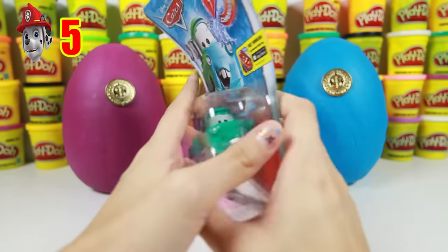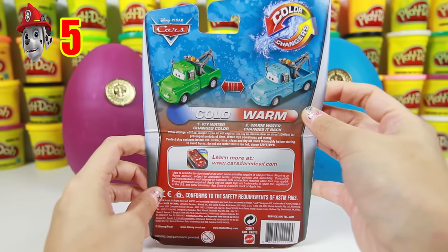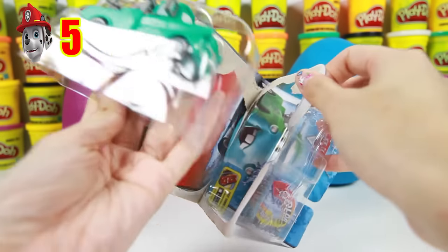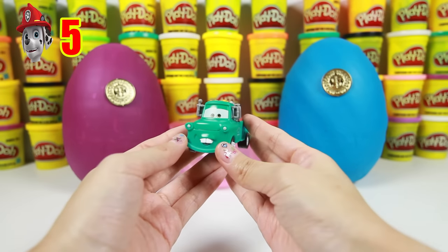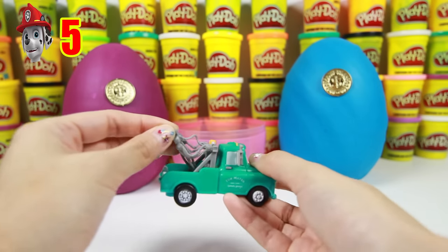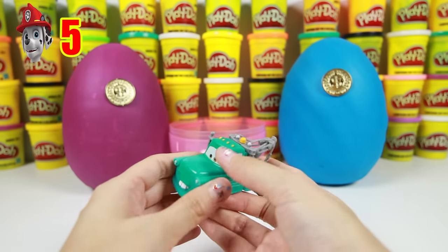Mater is a tow truck and he is best friends with Lightning McQueen. Let's open the box! He has such big eyes and cool front teeth, and of course he has his tow chain! So cool!